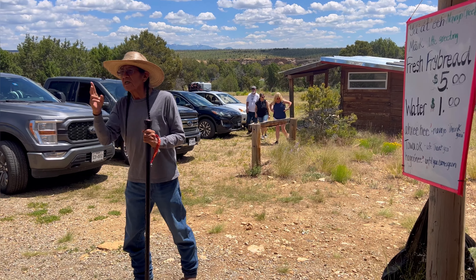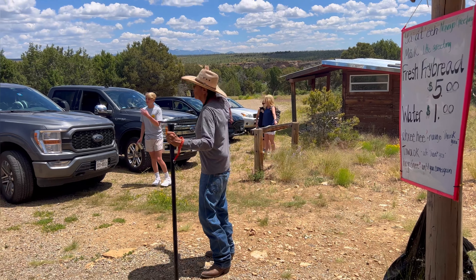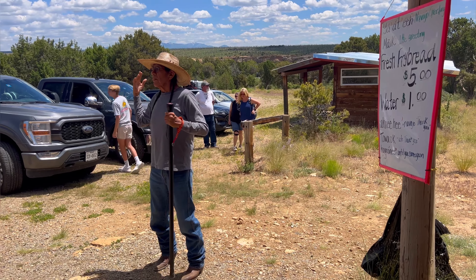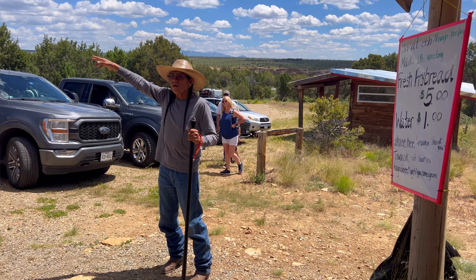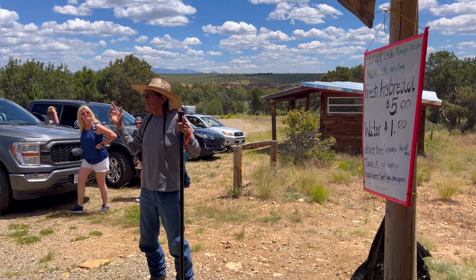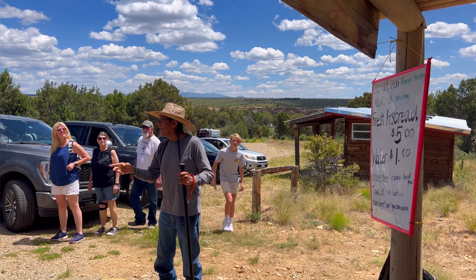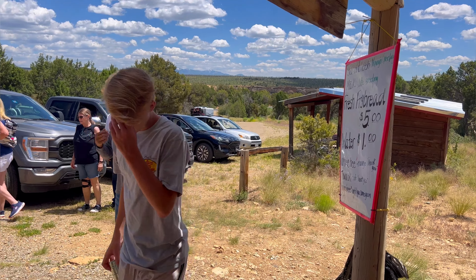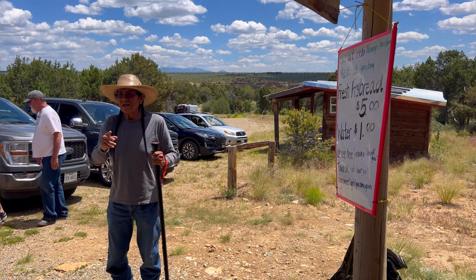One day all the animals will start talking to them. Someday all humans will speak one language. The corn's going to stop growing. Man is going to be walking around talking to themselves. And you're not going to tell the difference between a man and a woman.